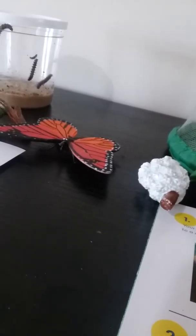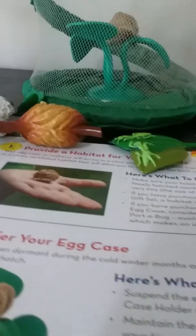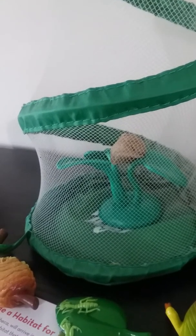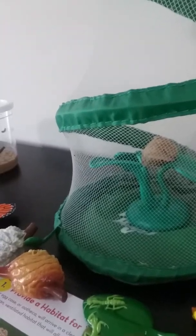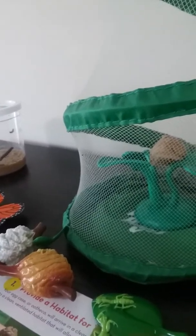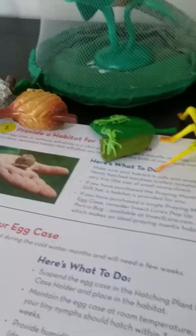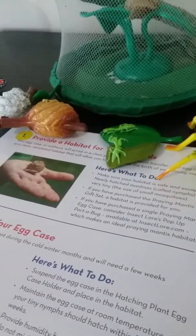Moving on to the praying mantis — we are still at step two in the life cycle, which is really part of step one as well, because the ootheca just hardens and gets more brown around the eggs. The nymphs won't start hatching yet. We have been spraying it so it's nice and humid in there, because the ootheca likes humidity. It will not properly hatch if there's not enough humidity — if it's dehydrated, they will just die.